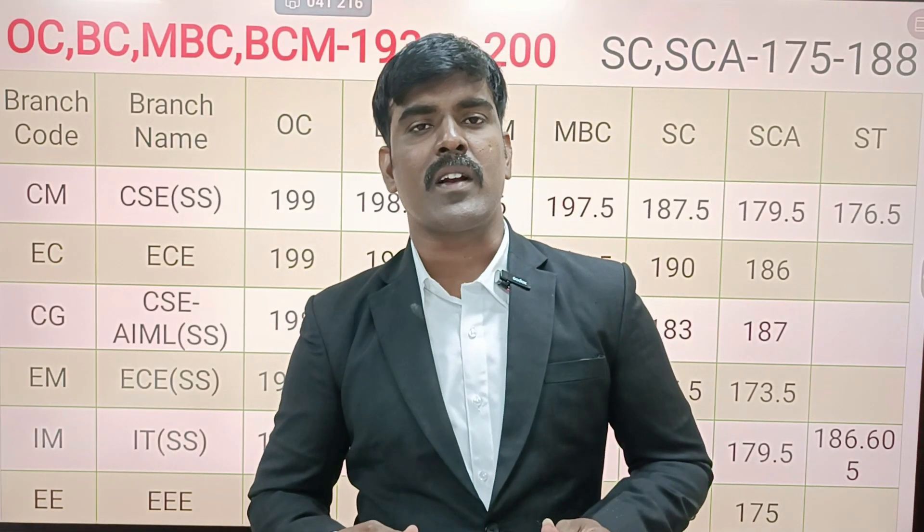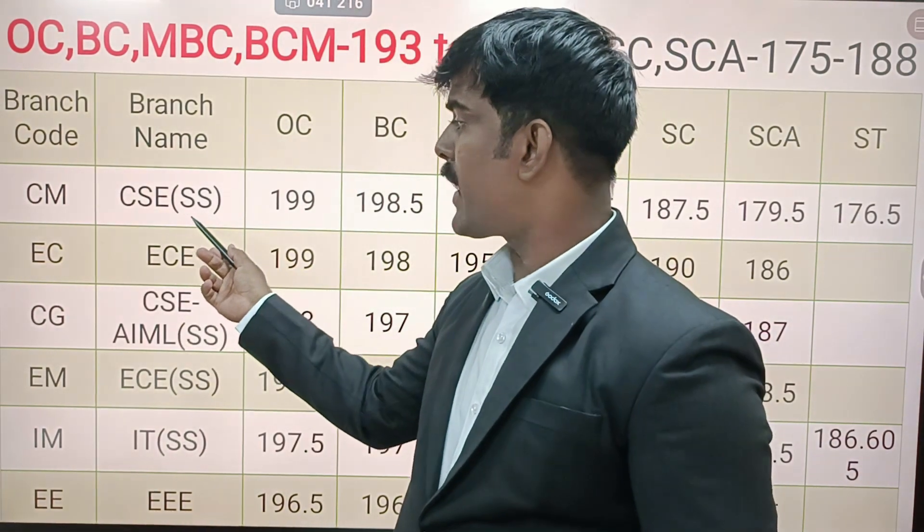PSG College of Technology has 25 departments, and 18 departments offer self-supporting courses. For SSL bracket, the fees are 55,000. For regular courses, fees are in the range of 12,500. For self-supporting courses, fees are around 1.5 to 2 lakhs. For regular courses in the past, fees were around 90,000 range. So for regular courses, the fees are very low.